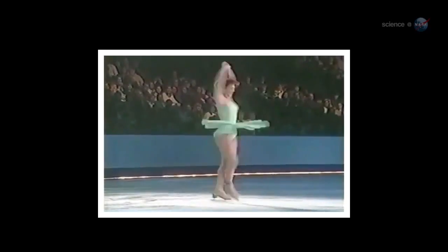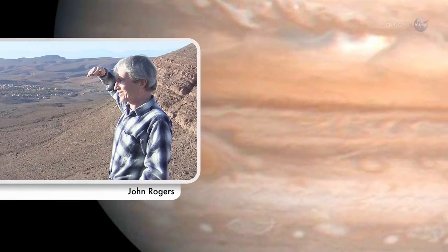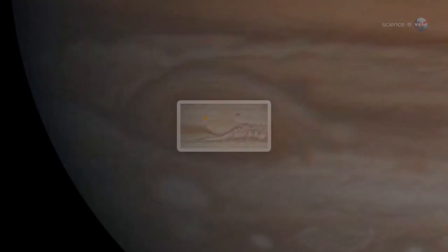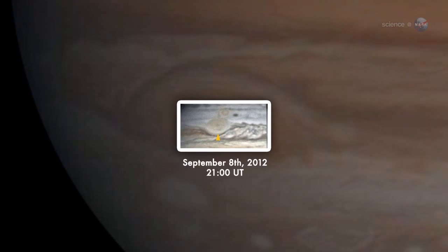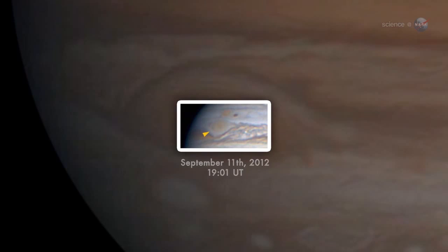As the size contracts, the spin rate increases. John Rogers, head of the British Astronomical Association's Jupiter section, noticed the phenomenon in recent pictures of Jupiter snapped by amateur astronomers. He was able to track a black cloud as it swirled three times around the red spot's central vortex. The circulating streak completed the circuit in only four days, shorter than the four and a half days Rogers measured in 2006 using the same method.